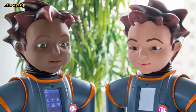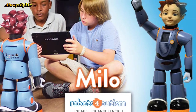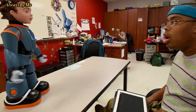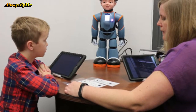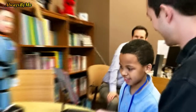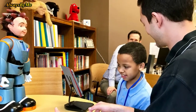Cameras built into Milo's eyes monitor the child's behavior to provide feedback, and the children also wear a chest bag that looks out for changes in heart rate. That way, whoever is working with the children can address problems. The firm claims that children working with Milo have an engagement rate of 70–90%, compared to 3–10% with other therapy methods.